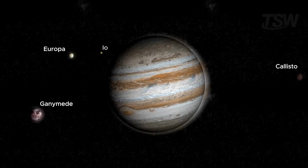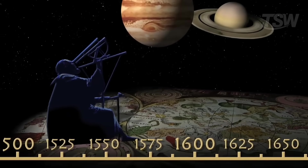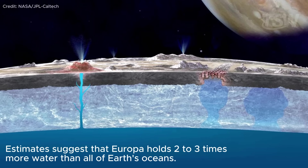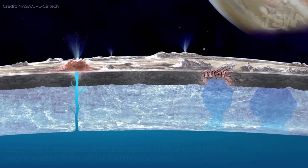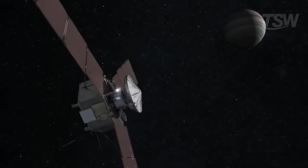Europa is one of Jupiter's four largest moons, known as the Galilean moons — a name that honors their discoverer, Galileo Galilei. In 1610, while observing the sky through his telescope, he could never have imagined that more than four centuries later we would discover that this frozen world holds one of the largest water reservoirs in the entire solar system. Today, we know that beneath its icy crust, there may be a vast ocean, and with it, the possibility that Europa could harbor life. But if this place is so promising in the search for extraterrestrial life, why haven't we been able to send a crewed mission there yet?